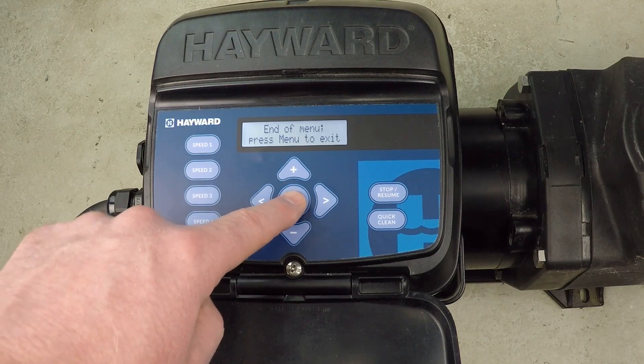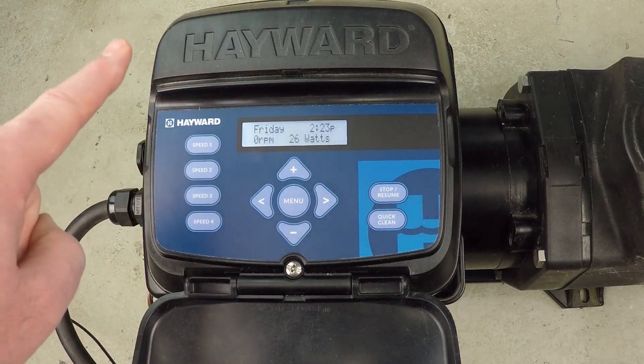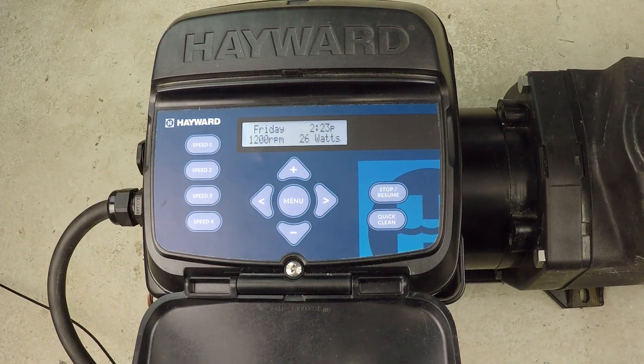We've made a change — this is very important — press the plus button. The pump stops, it saves new programming, and that's it. We have now made a dynamic 24-hour program for this pump. If you found this information helpful, please be sure to like this video and subscribe to my YouTube channel, and check out my website at swimmingpoolsteve.com.